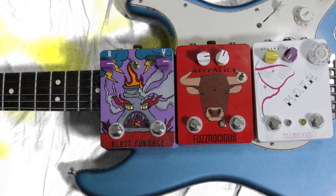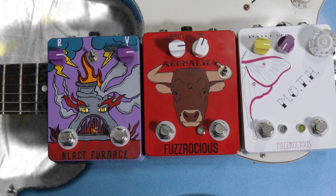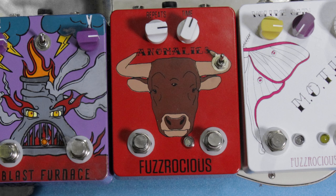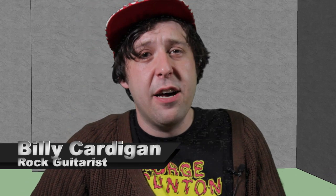These three Fuzz Rocious pedals are as sick as they come and will take the rock and roll animal in you to the trough for a snack you'll never forget. Fuzz Rocious is a sick and awesome company in New Jersey. They make really cool pedals that make the rock sound good and make the guitar sound different. We have three pedals here and we're going to check them out.